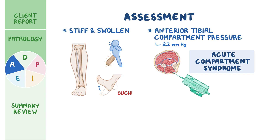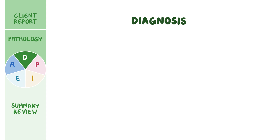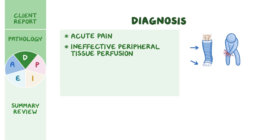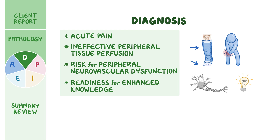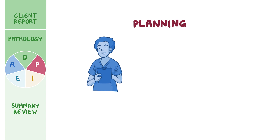Now that your assessment is complete, you construct nursing diagnoses for Mr. Lee, including: acute pain related to tissue injury and ischemia; ineffective peripheral tissue perfusion related to a constrictive cast causing increased compartment pressure; risk for peripheral neurovascular dysfunction related to impaired blood flow; and readiness for enhanced knowledge related to a new diagnosis. With these diagnoses in mind, you are ready to create a care plan to guide Mr. Lee's care.